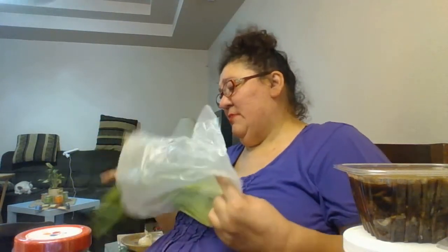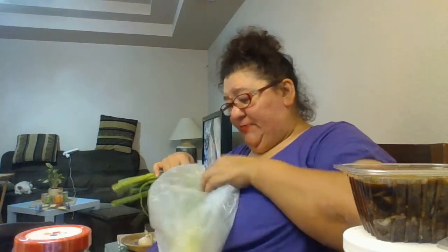Green onions — these last forever in the fridge. 20 cents a bunch! Oh, you can smell them — smells amazing. I got three bunches; anything more than that goes bad. These last a long time in the fridge.